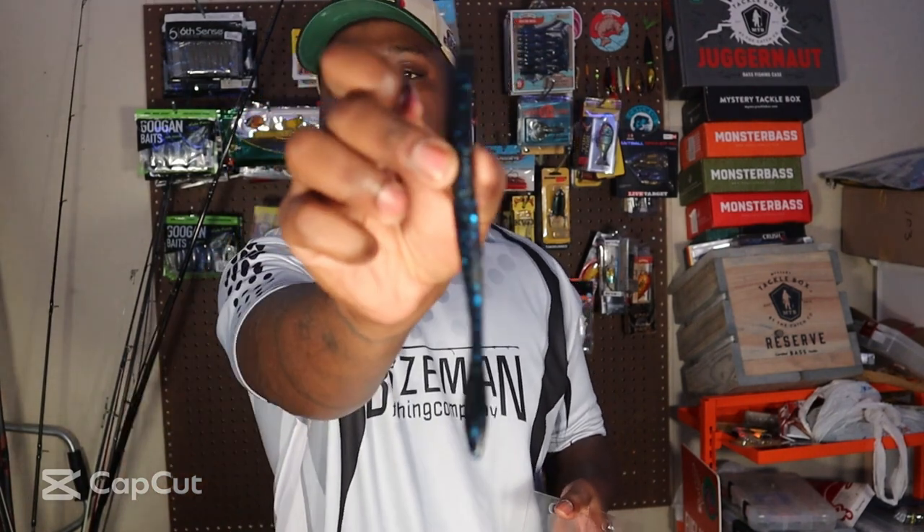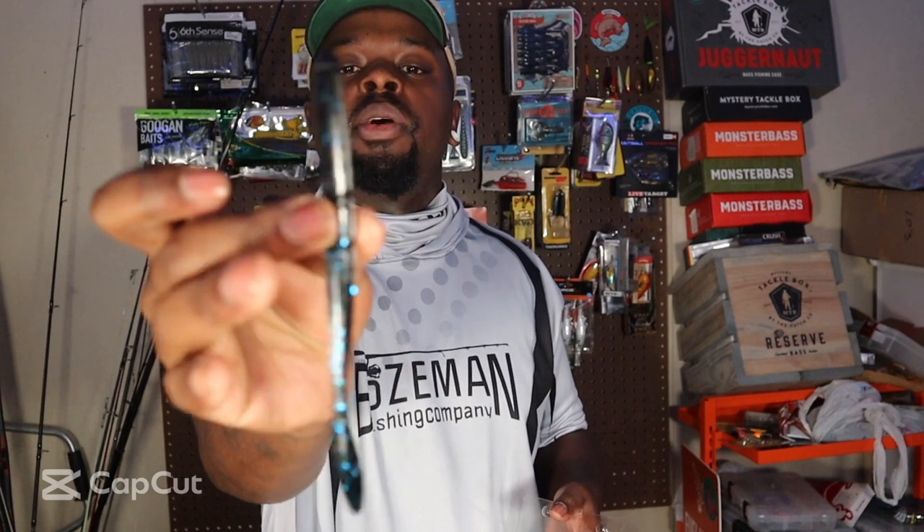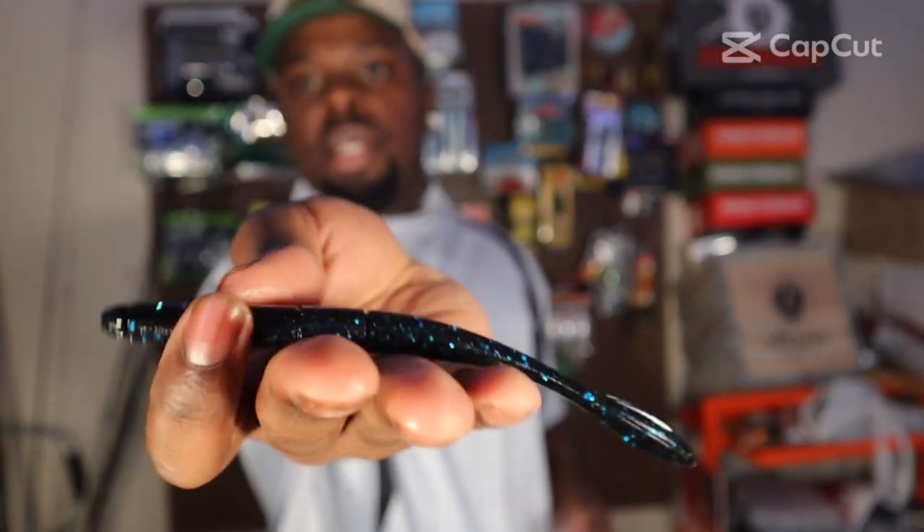Oh, the scent on this thing — you can't beat it. I know the fish are gonna love this. It's got great action. I've actually got these in green pumpkin as well. You can wacky rig it, you can neko rig it. I think these are hollow tail, so the tail is always gonna float. Super salty, black and blue flake — looks beautiful, love them, need them, glad I got them.